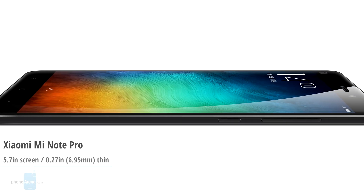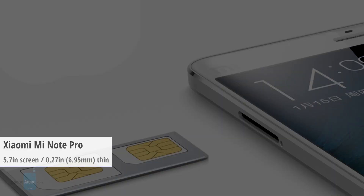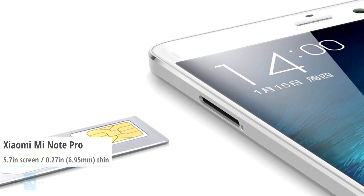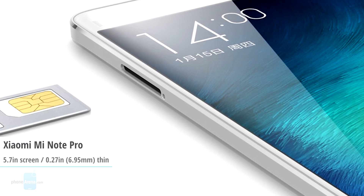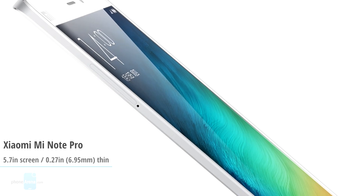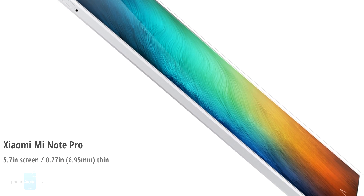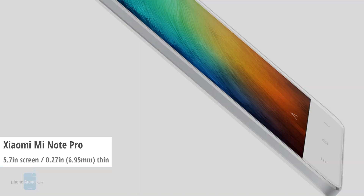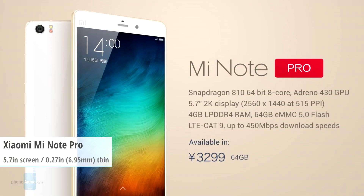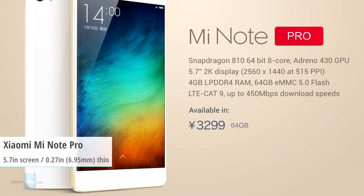It's also outfitted with as much as 4GB of RAM that handles computing together with the Snapdragon 810 CPU. This is a genuine super phone we're talking about, but that's not all. The Mi Note Pro also rocks a 13-megapixel rear Sony camera with optical image stabilization, alongside a 4-megapixel ultra-pixel front-facing unit. The little that isn't filled out by flagship internals is taken by a 3090mAh battery.